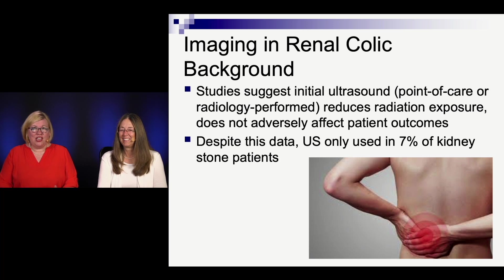Studies suggest that doing an ultrasound at the beginning of the workup is a good idea — it reduces radiation exposure, and outcomes aren't really affected. Whether that's a point-of-care emergency physician-performed ultrasound or a radiology-performed ultrasound, why aren't we doing more of that? The fact is, we don't really do it that often. Ultrasound is only used 7% of the time, which is surprising given the almost rabid passion for ultrasound. It's probably very center-based, depending on people's access to ultrasound, their proficiency, and what their consultants push for.